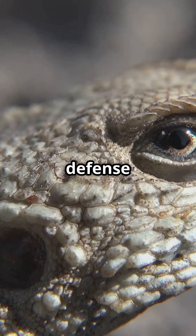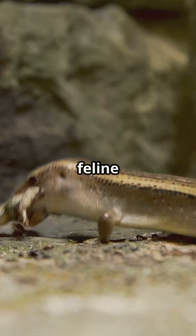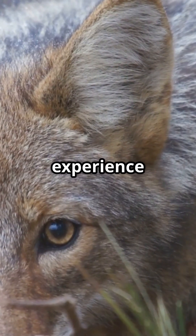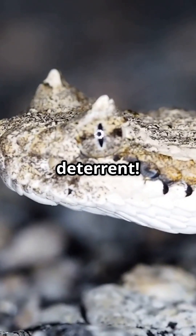What makes this defense truly extraordinary is the blood composition. It contains chemical compounds noxious specifically to canine and feline predators. Wolves, coyotes, and wildcats experience intense nausea and disorientation when this blood contacts their mucous membranes, creating a powerful evolutionary deterrent.